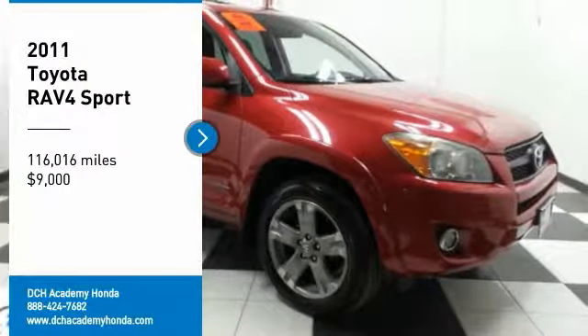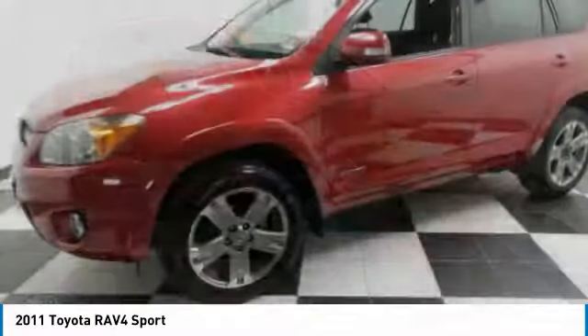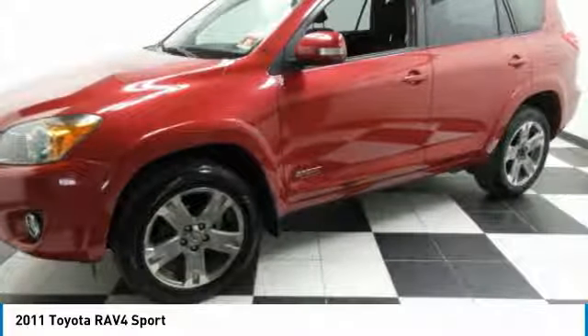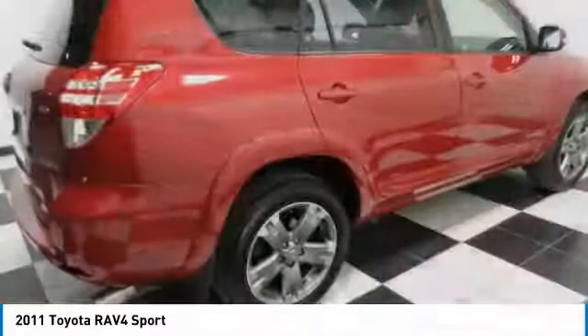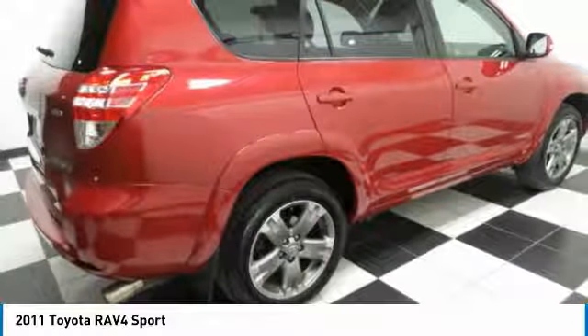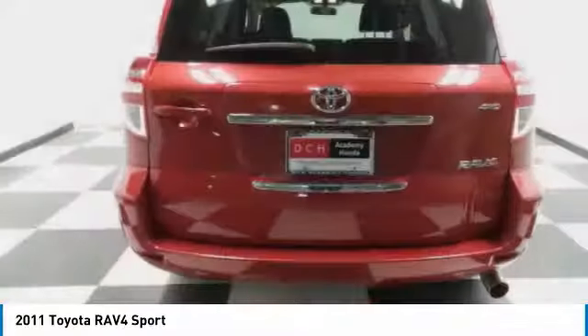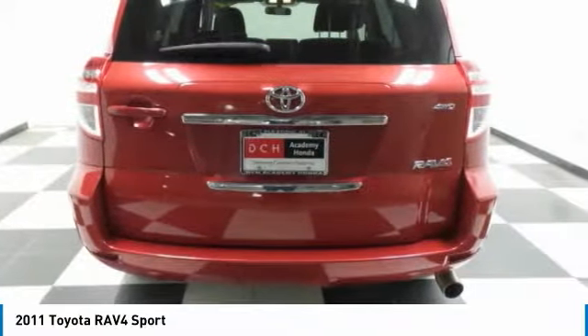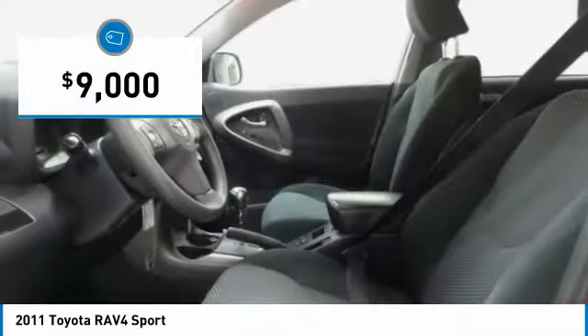Stop by and take a look at the 2011 Toyota RAV4. The RAV4 is one of the most fuel-efficient SUVs in its class. Versatile and efficient, RAV4 mixes the comfort and drivability of a sedan with the benefits of an SUV. This highly evolved, well-packaged crossover SUV lets you have it all and is priced below $10,000.